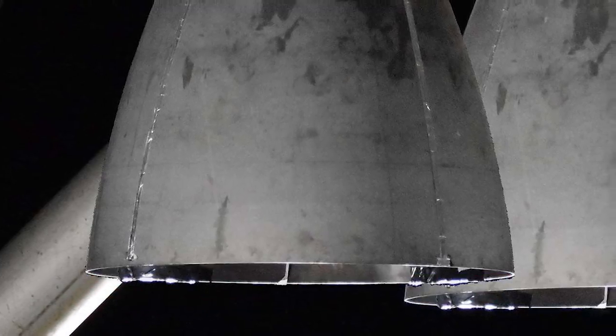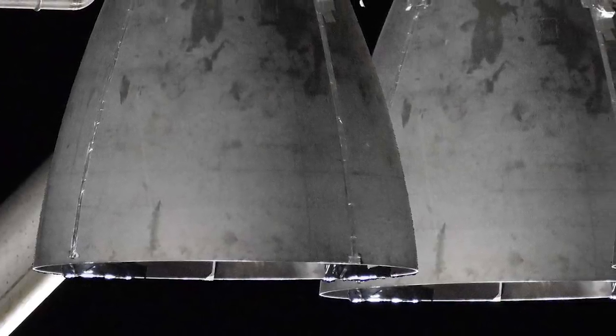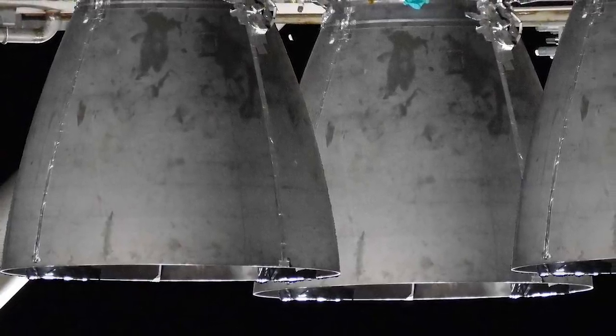SpaceX CEO Elon Musk offered a rear view inside the company's Boca Chica Starship Fabrication Building and revealed that technicians had already installed the three Raptor engines on Starship Mark 1.